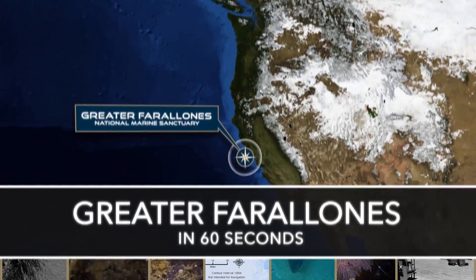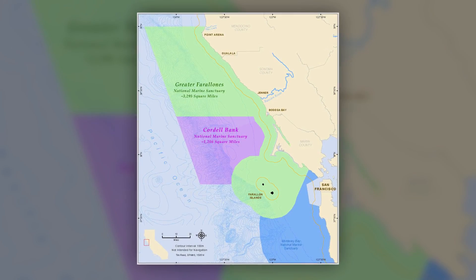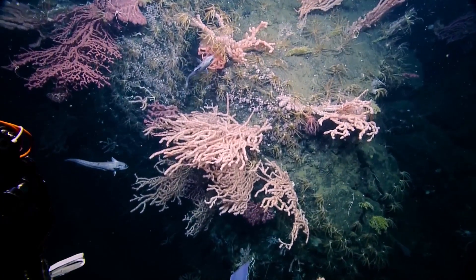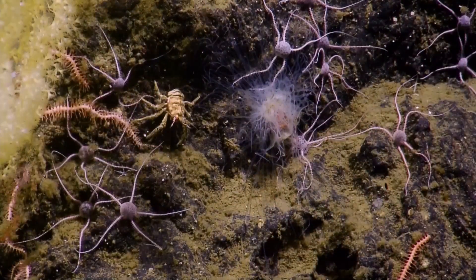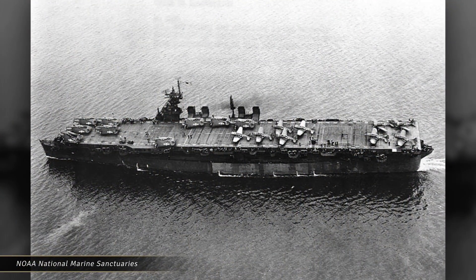Over the next couple of weeks, we're really going to be exploring new areas that were recently added to the Greater Fairlawn's National Marine Sanctuary. We're not only going to be mapping, but we're looking for new areas that will have corals, sponges — we might even find some new species. But we're also looking at shipwrecks, and one of those will be the USS Independence.